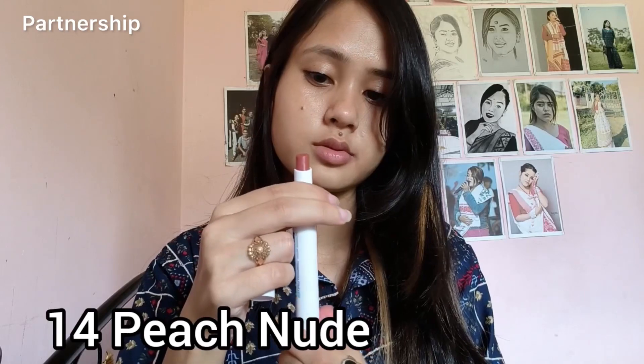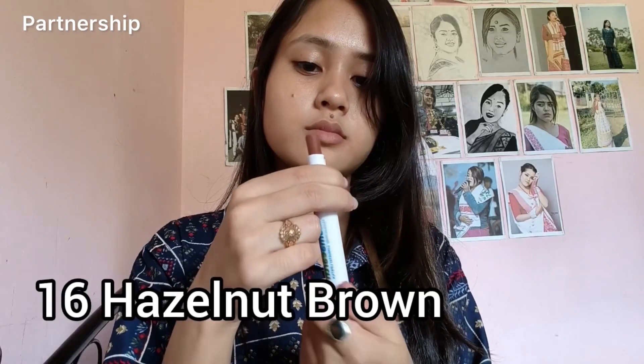This is a 14 pitch nude, and this is one of my favorite nude sets. It's a very good look. It's a lightweight, non-drying formula, and it's very comfortable. It doesn't have any toxins or chemicals. It's a 16 hazelnut brown — a very good color. It's a chocolate type and nude type.